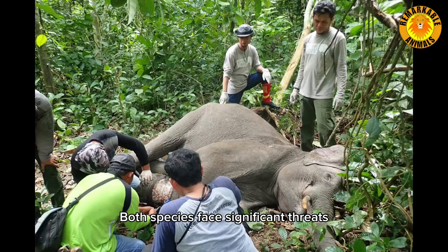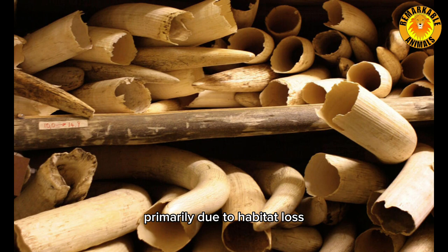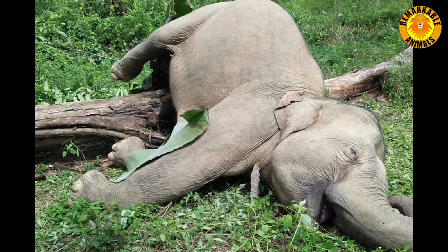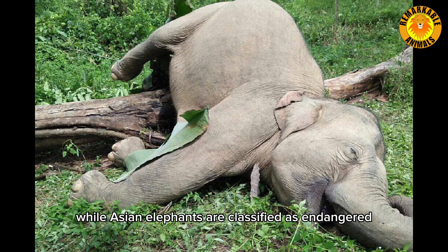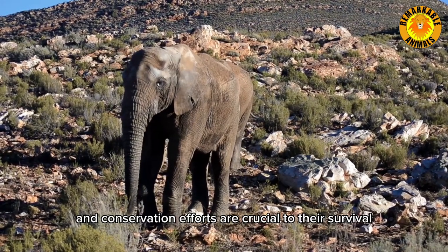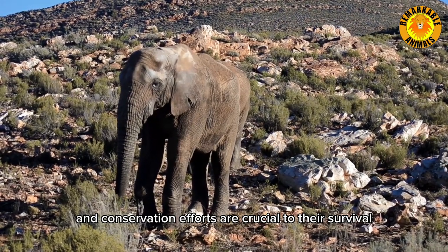Conservation status. Both species face significant threats, primarily due to habitat loss, poaching, and human-elephant conflict. African elephants are listed as vulnerable by the International Union for Conservation of Nature, while Asian elephants are classified as endangered. The population of both species has been declining, and conservation efforts are crucial to their survival.